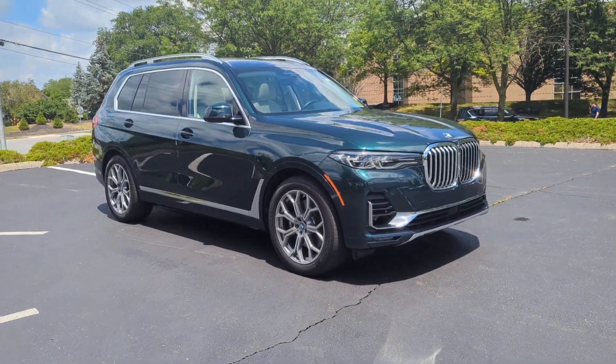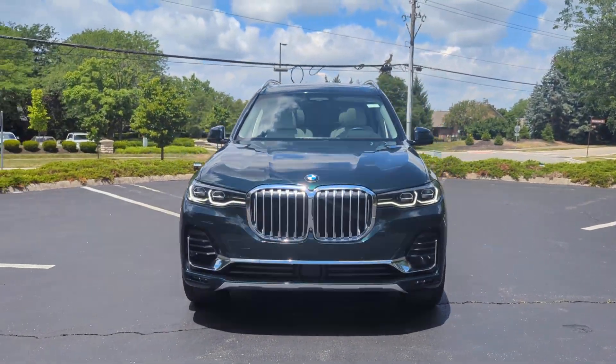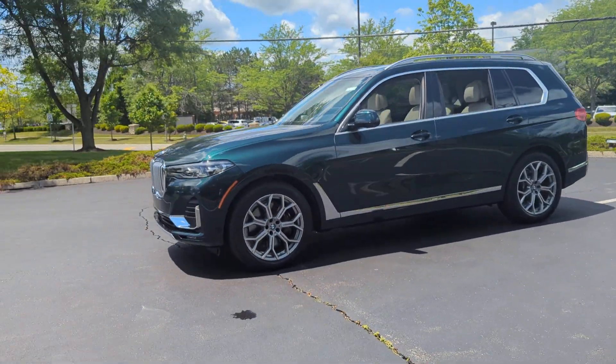2021 BMW X7. With less than 22,000 miles on the odometer, this SUV offers space as well as power and performance.